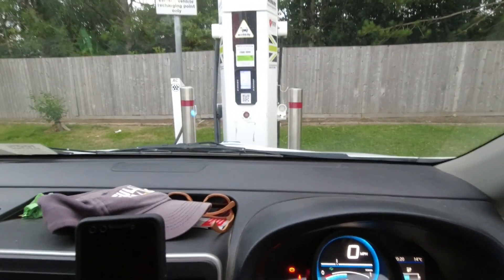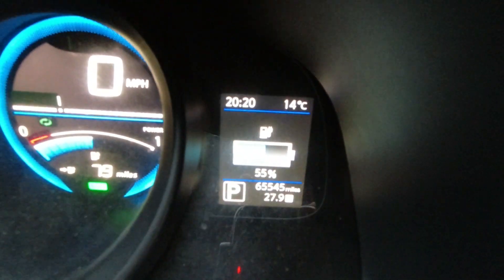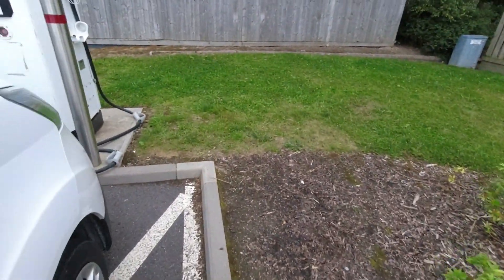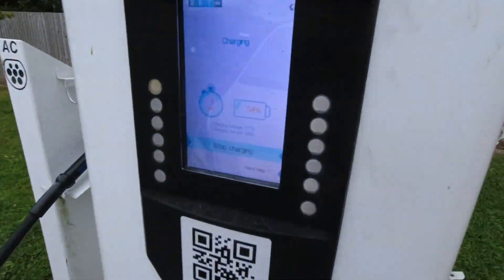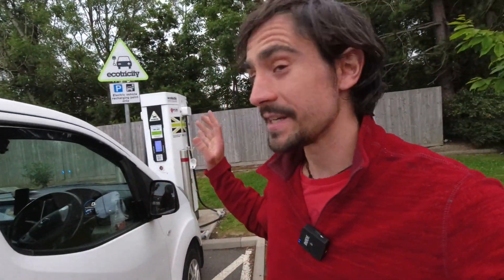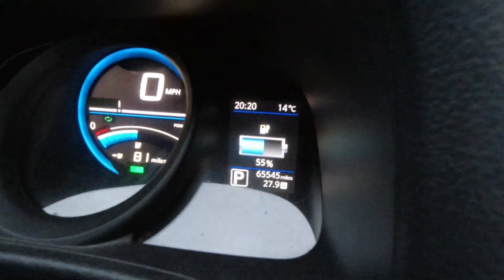We're at our local rapid charger — a unit which was affected by the incorrect state of charge issue. We're currently at 54–55%. Let's see what it's showing on the display — 54%. Fantastic, this looks like it's fixed the issue! With the CAN bridge in the new location, the rapid charger is now showing the correct state of charge. We'll keep charging until we get to 67%, which was the magic number where it used to stop, and see if it charges further and whether the charger display and the dashboard keep matching.